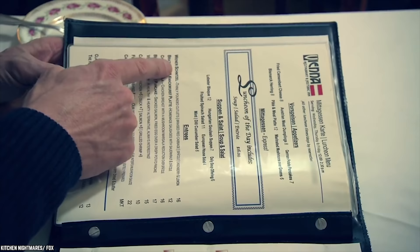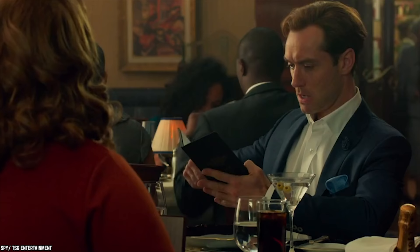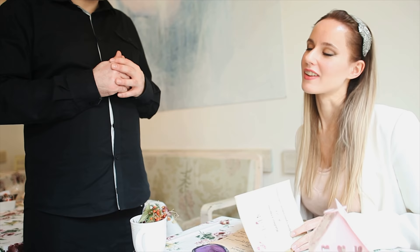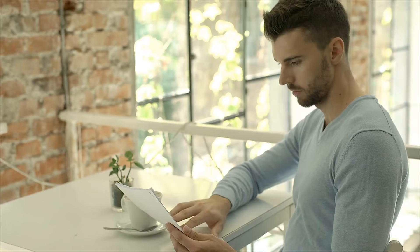If the prices are not all lined up nicely along the side so you can see all of them together, it makes it harder for the customer to compare and more likely to just pick a dish and order it. A lot of nicer restaurants will also leave out any currency symbols and list the price as just a number, and this has actually been proven to get people to spend more.